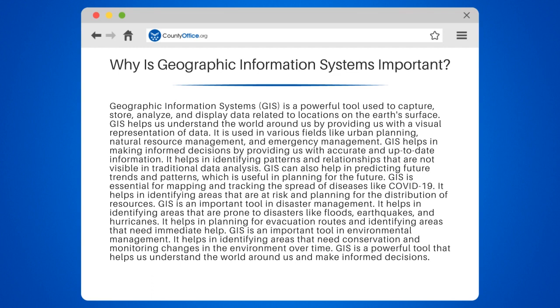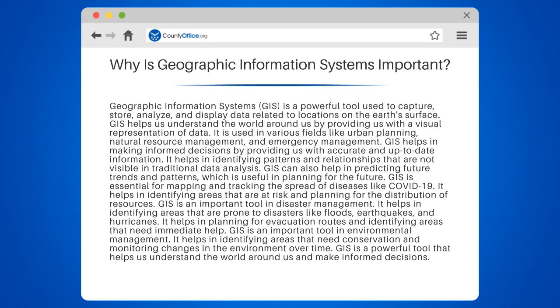GIS is an important tool in environmental management. GIS is a powerful tool that helps us understand the world around us and make informed decisions.